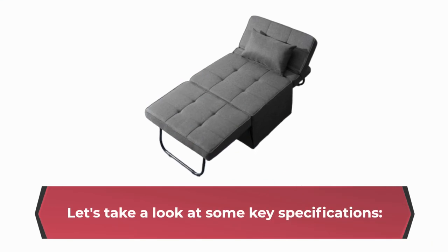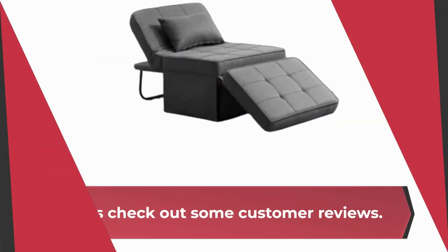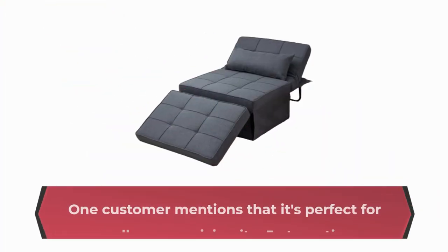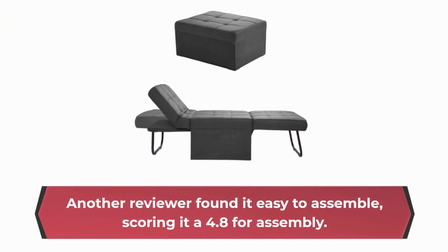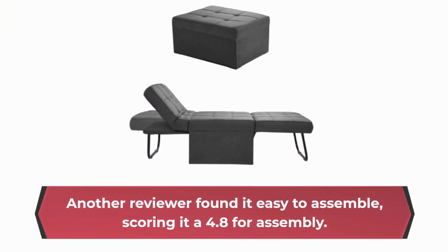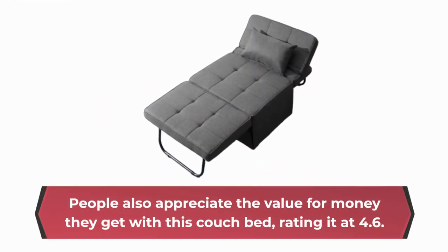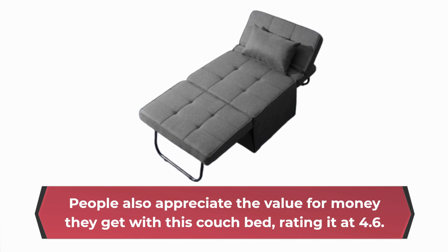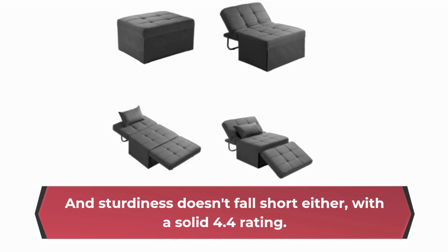Let's take a look at some key specifications. What do people who've actually used this couch bed have to say about it? Let's check out some customer reviews. One customer mentions that it's perfect for small spaces, giving it a 5-star rating. Another reviewer found it easy to assemble, scoring it a 4.8 for assembly. People also appreciate the value for money, rating it at 4.6. And sturdiness doesn't fall short either, with a solid 4.4 rating.